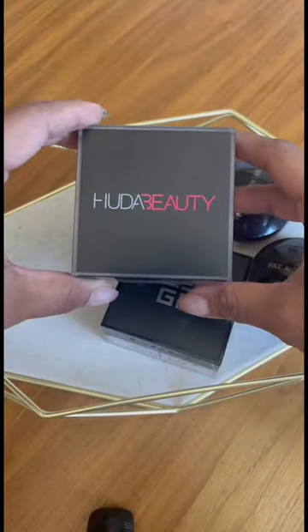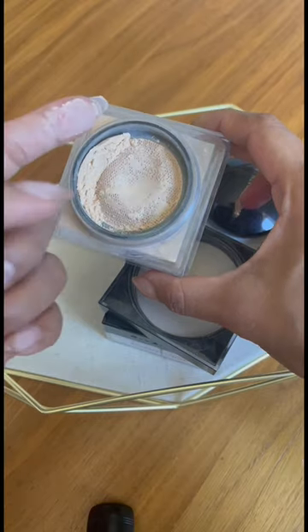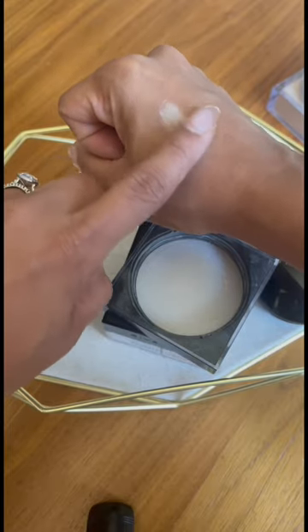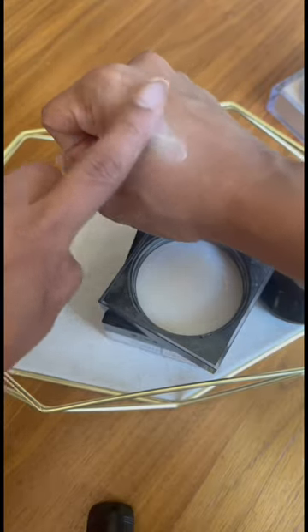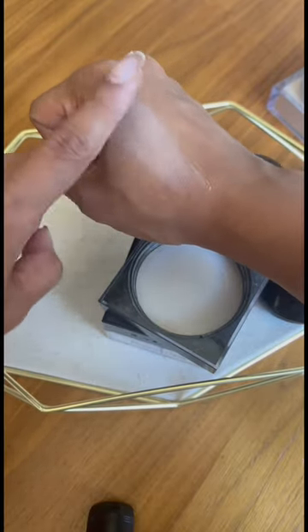I get to test out a lot of makeup from Sephora — these are my top recommendations for the sale. Huda Beauty's Easy Bake Loose Setting Powder is amazing. It has a floral, very strong scent, but if you are oily, you need this in your life. This makes you look very flawless, it blurs your face, and your makeup will look just absolutely stunning.